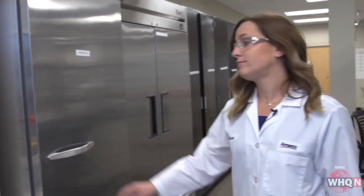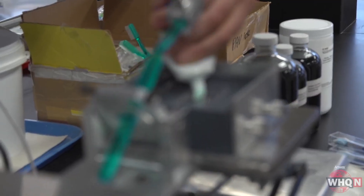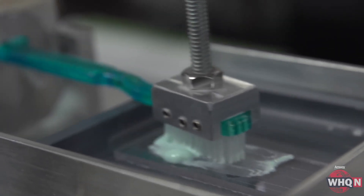Research scientist Amy Herbel says long before you buy an Artistry beauty product, Satin shampoo, or Glister toothpaste, there's a lot of research and work happening behind the scenes, both inside and outside the lab.